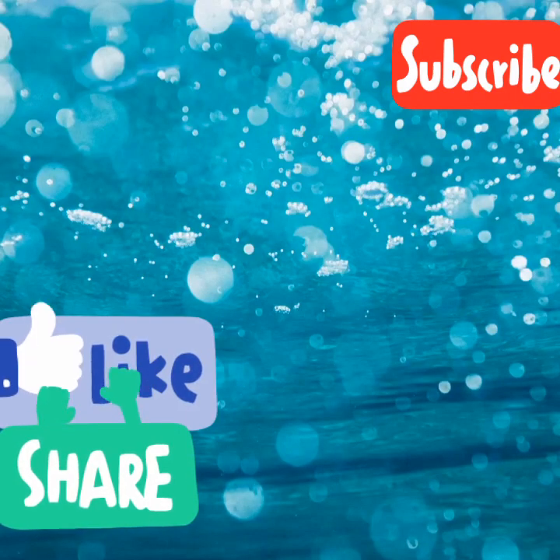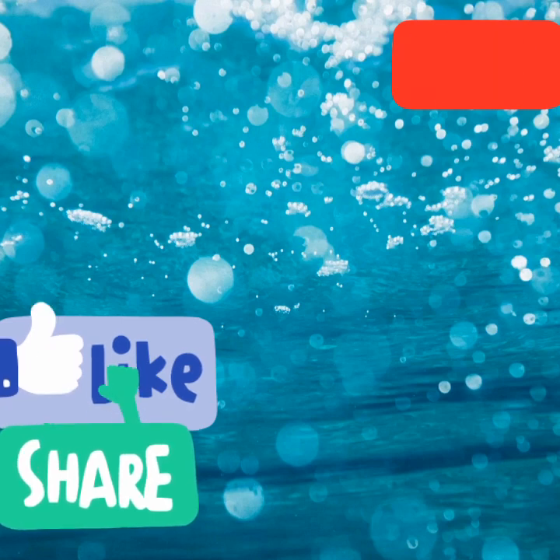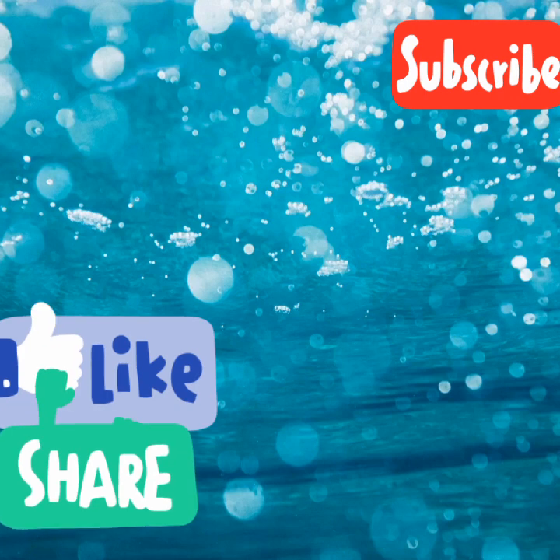Thank you guys so much for watching. I truly appreciate all your love and support. If you haven't seen these videos yet, be sure to click on them — you do not want to miss out on these amazing deals. And as I always say, don't be stressing so you can count your blessings. Bye for now.